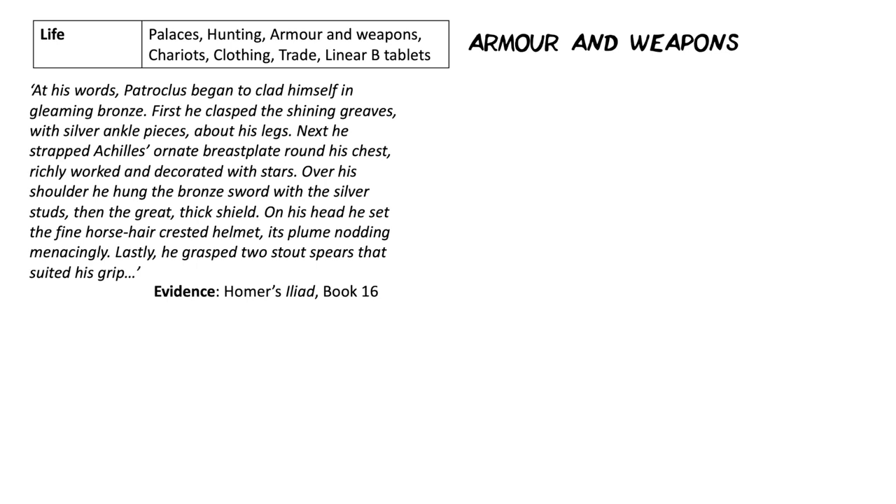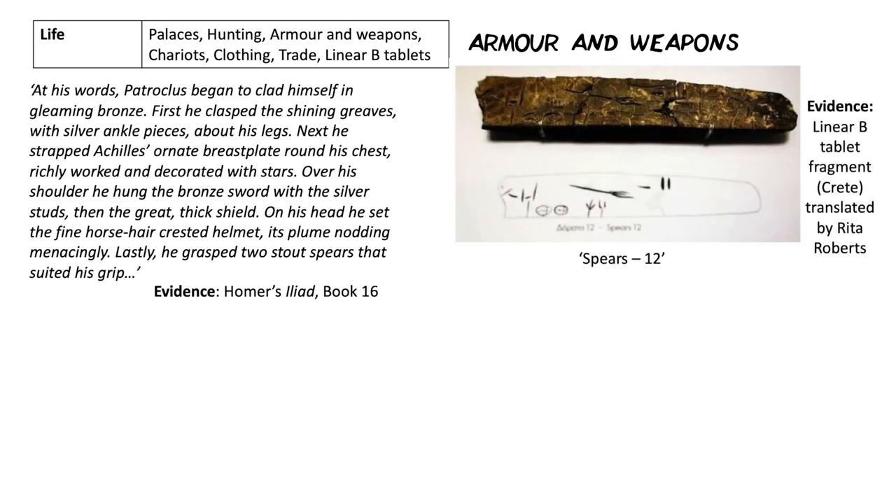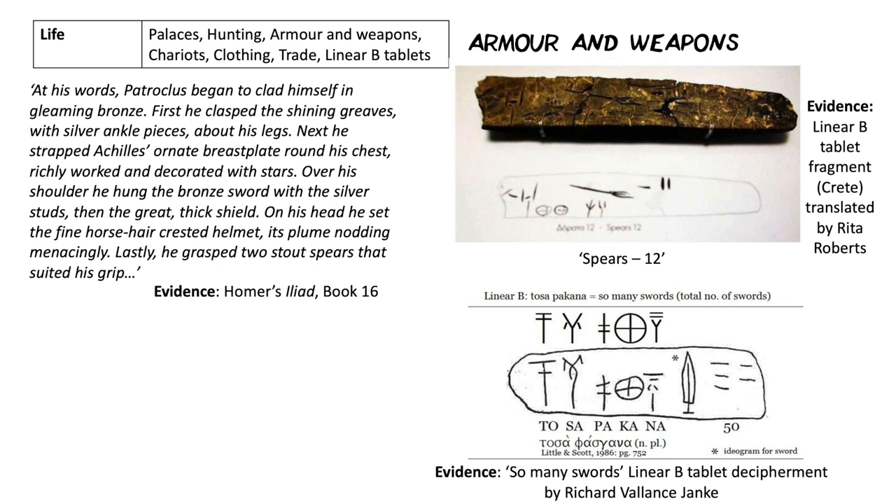We can also look at Linear B tablets. In one translated by Rita Roberts, we can see the Linear B symbols for spears and the number 12 — so at least 12 spears in the armoury in this fragment from Crete. Another tablet reads 50 swords. That's interesting because there are far more spears than swords discussed in the Iliad, yet here they have a lot of swords — so they're clearly going to be used, but whether ceremonially or otherwise is unclear.